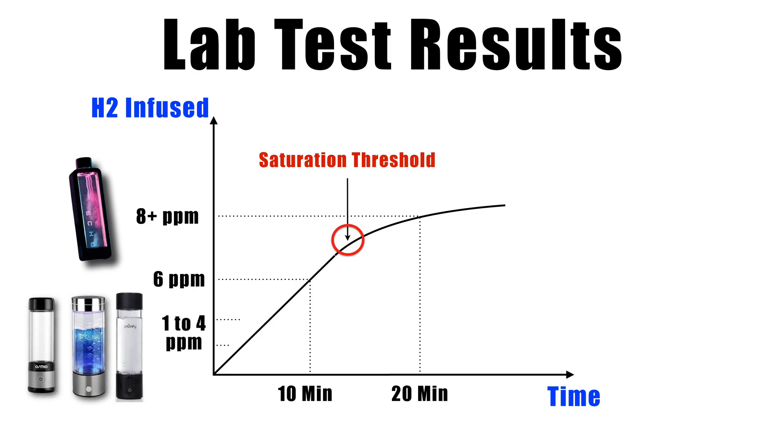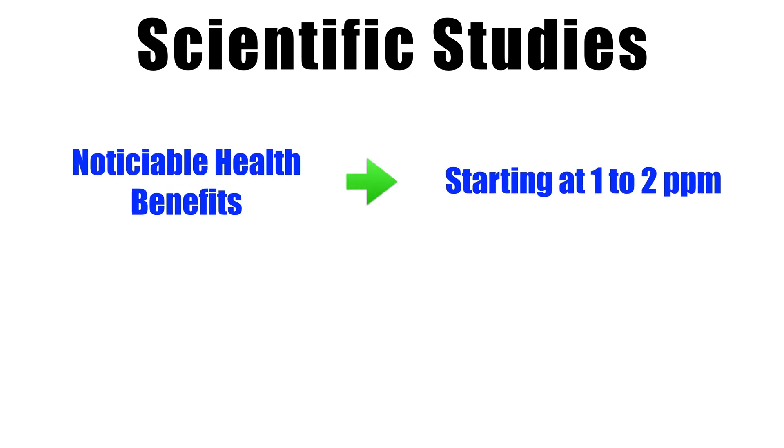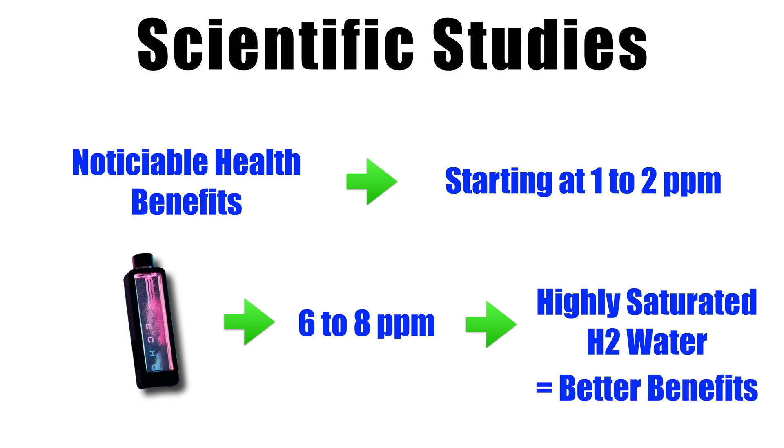These numbers are very strong compared to average hydrogen generators. For context, most studies on hydrogen therapy show noticeable benefits starting around 1 to 2 parts per million. The Echo Flask delivering 6 to 8 parts per million means you're getting a highly saturated hydrogen water with each cycle.